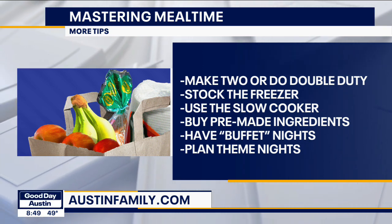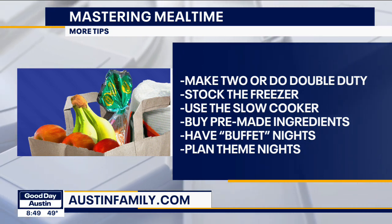Plan theme nights. We've all heard of Taco Tuesday, but you can have Monday pasta day, Taco Tuesday, and Wednesday stir fry. The idea is if you decide ahead of time what your days are, it takes some of that thought process out. And of course you can vary it every week — you could have shrimp tacos one week to change things up a little bit.